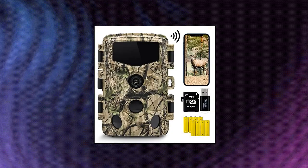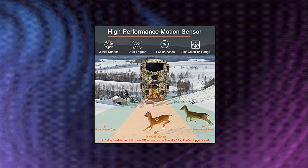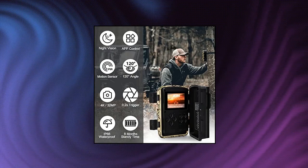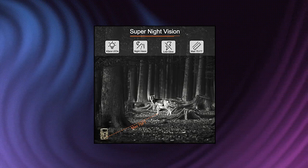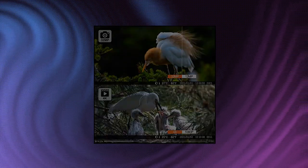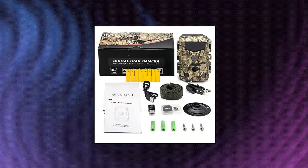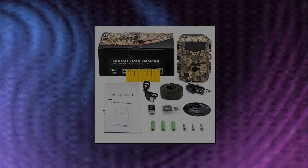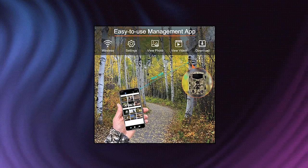JOH 4K 32MP Trail Camera — Wi-Fi Bluetooth hunting game camera with low glow night vision, 0.2s trigger motion activated, IP66 waterproof deer camera for outdoor wildlife scouting, monitoring, and security. 4K resolution and 32MP stills utilizing an ultra high definition sensor. Boasts 3840x2160 pixel video with crisp clear audio and captures 32MP vibrant color still images, monitoring your active sites with true-to-life photos — all without having to be there to take them. Perfect for any hunting or scouting with low glow flash and 0.2 second trigger.